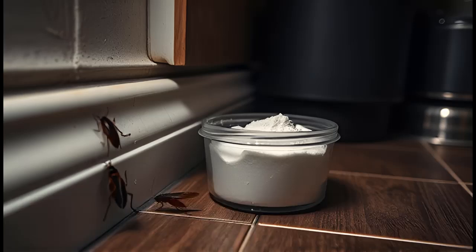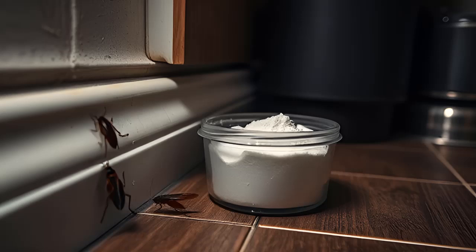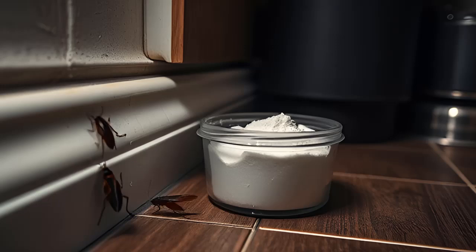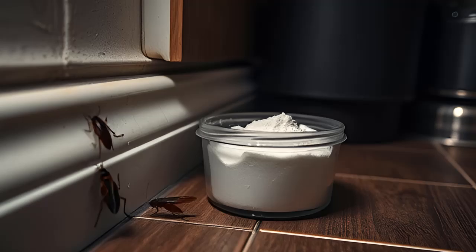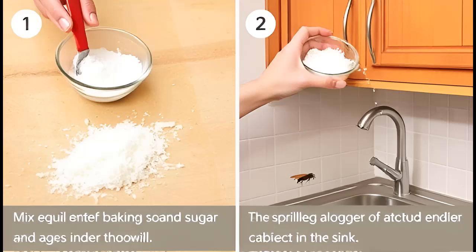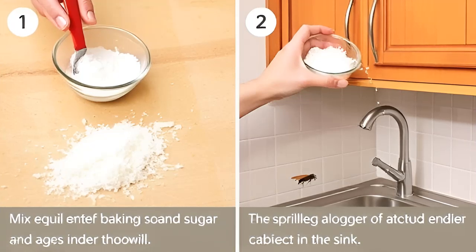1. Cockroach Bait. Cockroaches are notoriously resilient, but baking soda offers a simple, non-toxic solution. The alkaline nature of baking soda disrupts their pH balance when ingested, leading to their demise. Baking soda also acts as a desiccant, absorbing moisture from the cockroach's environment, causing dehydration and eventual death. To use, mix equal parts of baking soda and sugar to create bait — the sugar attracts the cockroaches while the baking soda does the lethal work. Place this mixture under the sink,